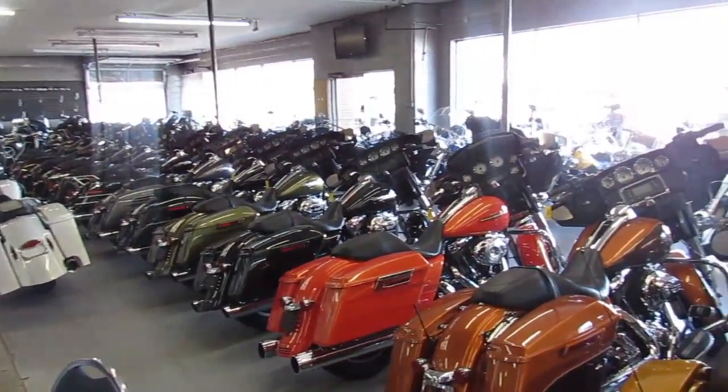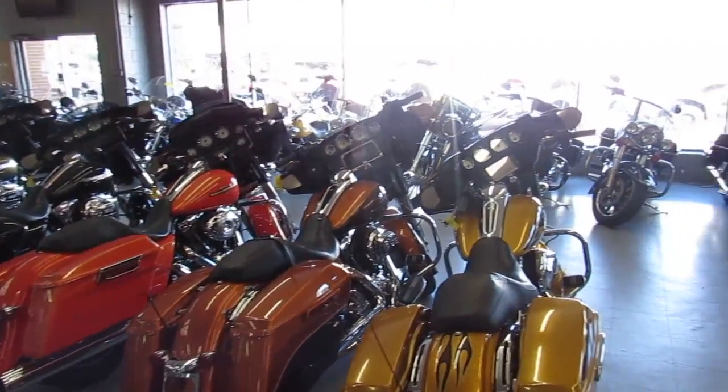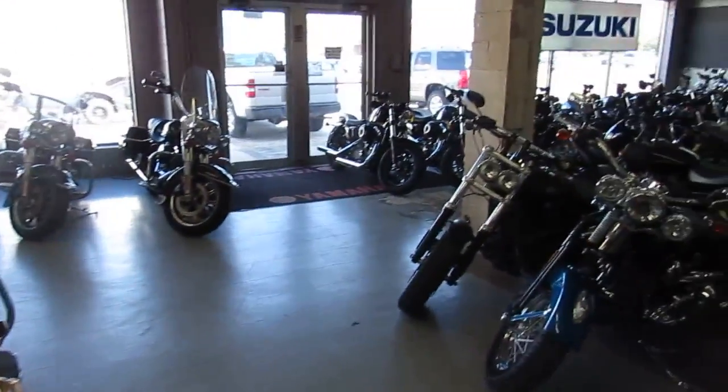Hey guys, it's Approval Power Sports. End of September, it's 90 degrees out. There's a lot of riding season left. We're going to do some videos.